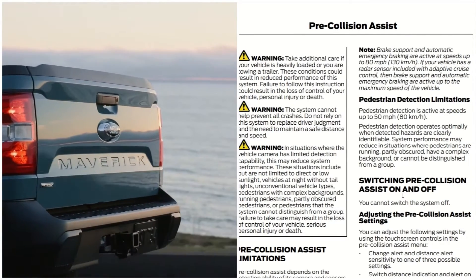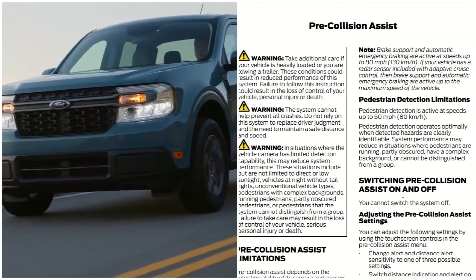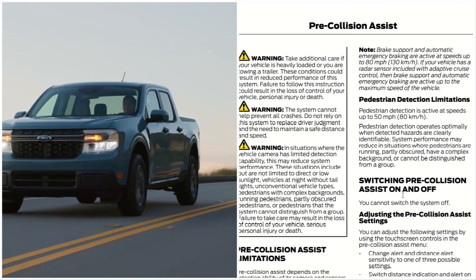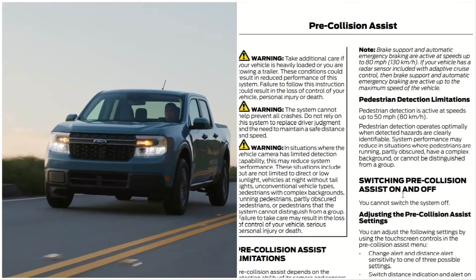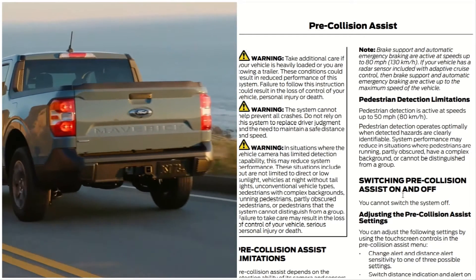Take additional care if your vehicle is heavily loaded or you are towing a trailer. These conditions could result in reduced performance of the system. Failure to follow these instructions could result in a loss of control of your vehicle, personal injury, or death.